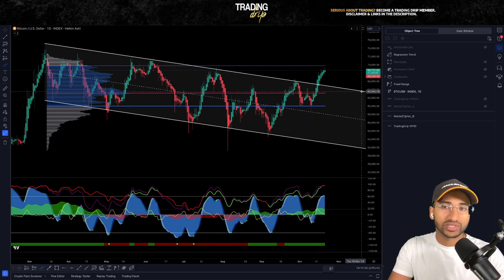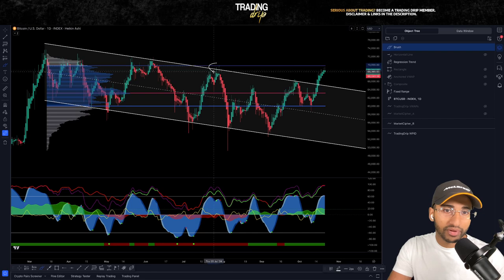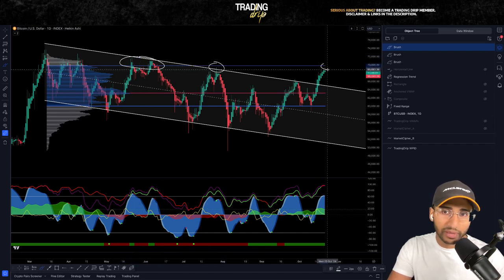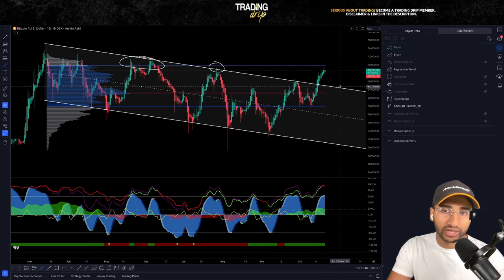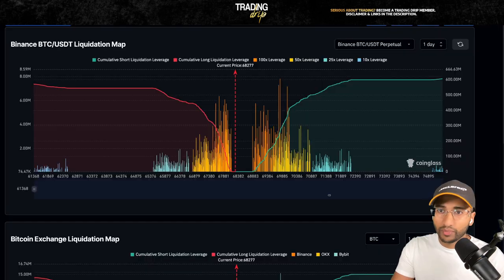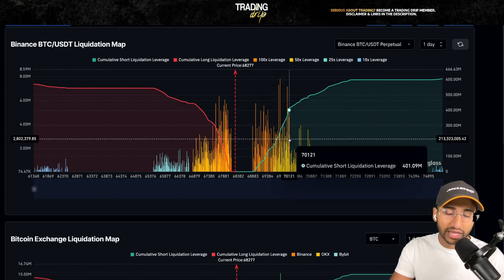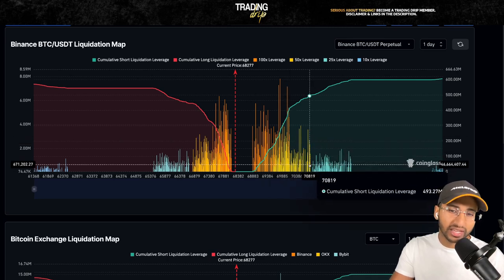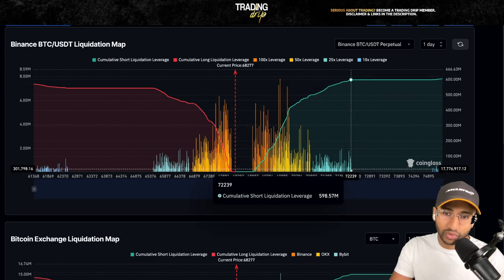Let's think about the short sellers. Why would you want to short Bitcoin at this current price? Well, price action has come up to value area high, and previously this has been a very strong resistance level for Bitcoin. So based on statistics and probability, it actually makes sense to open up a short position here. That said, when we look at the one-day liquidation map, we can see a lot of 100x leverage short positions will get liquidated as price moves past $70,000, and a lot of 50x leverage positions will get liquidated just under $71,000.